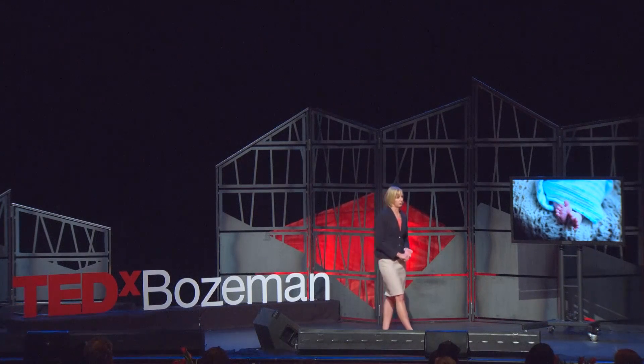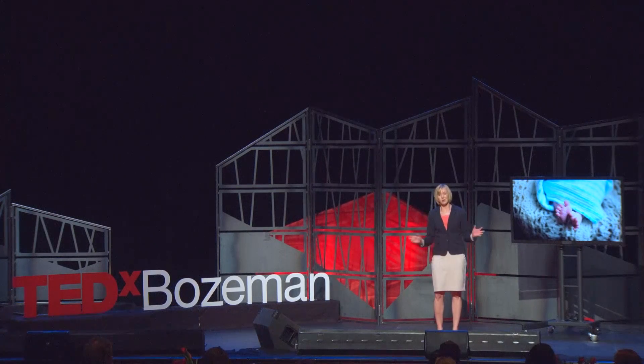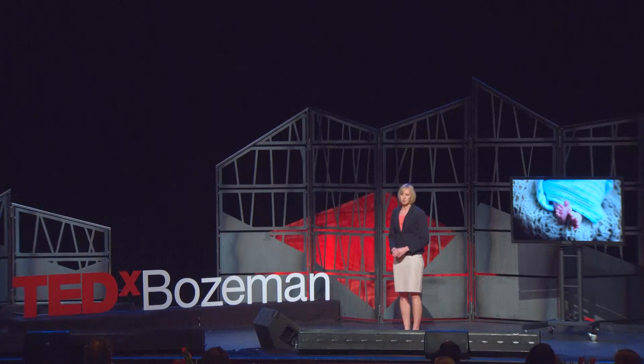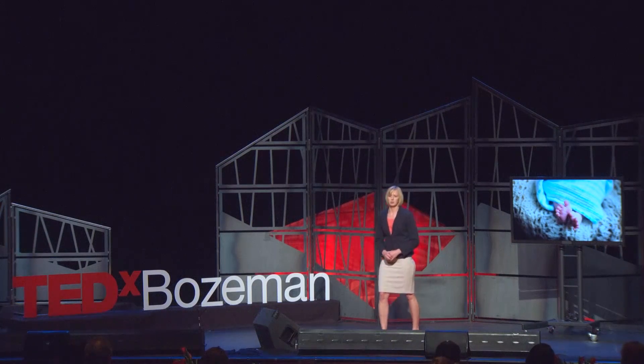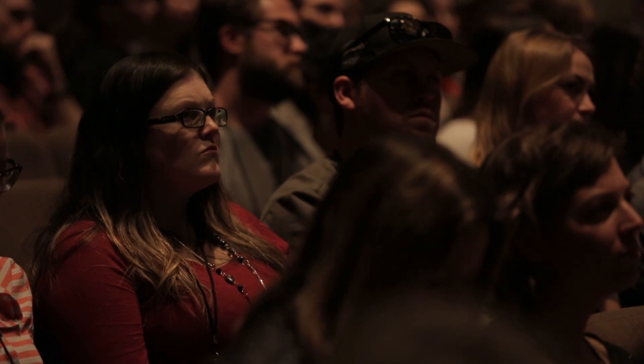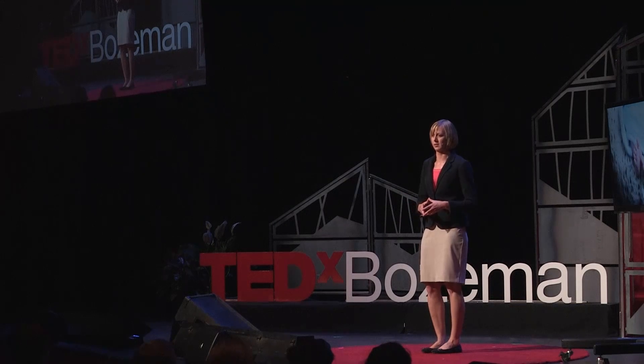spent months shadowing surgeons, speaking to patients, and talking to pretty much anyone who would engage with us about what issues needed to be resolved in order to improve patient care. While this was my most intimate experience with unmet needs, they've continued to crop up through virtually all of my learnings and innovations since then.